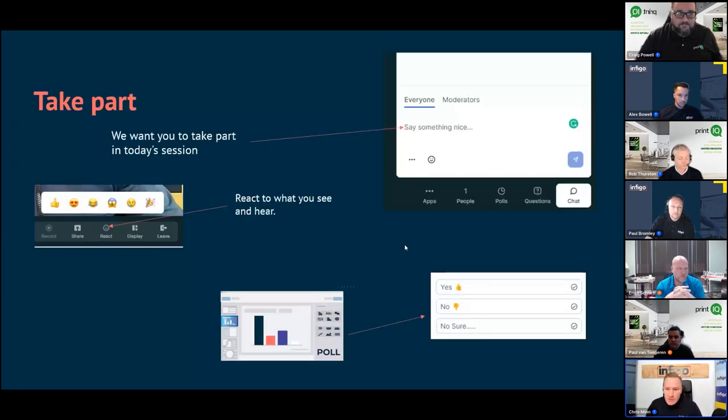We'd like everyone on today's session to jump in the chat and tell us quickly where they're from — ideally which country and what company. If you've got anything you're looking forward to learning today or anything you want to ask, now's the time. You'll also notice there are some emojis, so if you want to share your emotion or support at any point, please feel free.